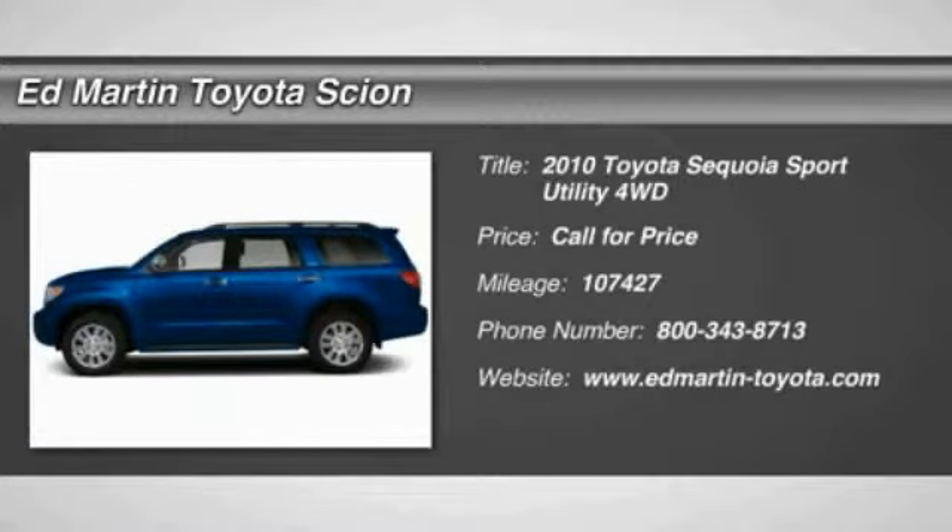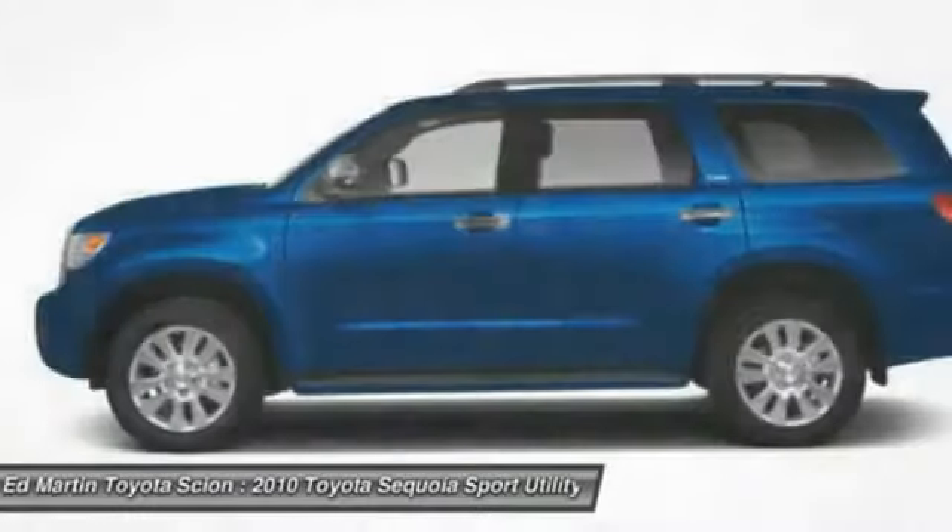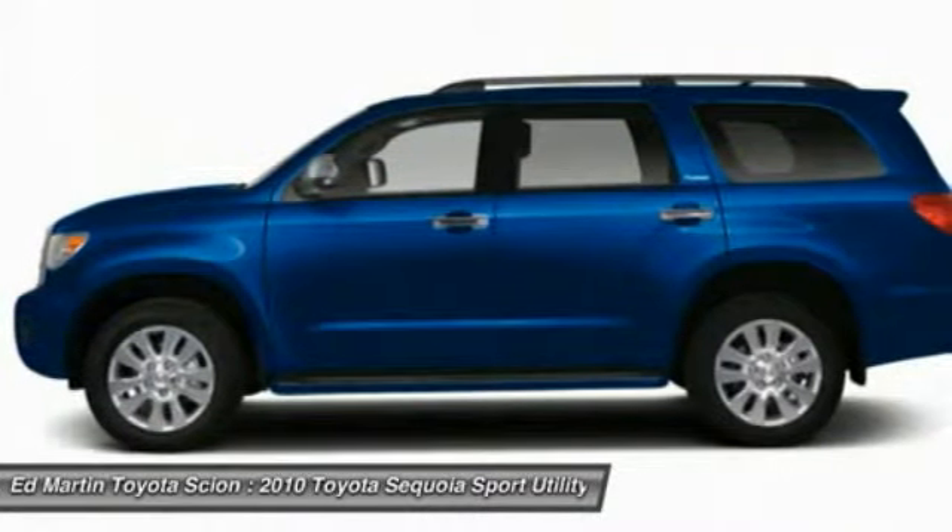2010 Sequoia. The Sequoia is perfect for any adventure, offering spacious comfort and style for up to 8 passengers.